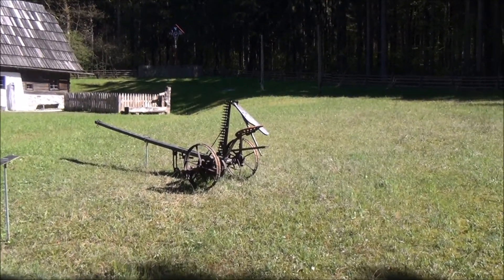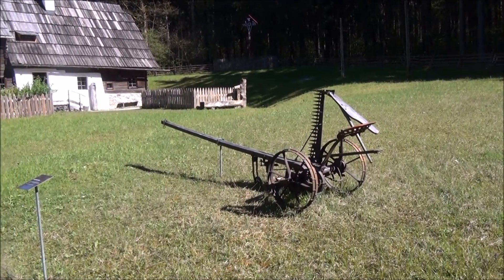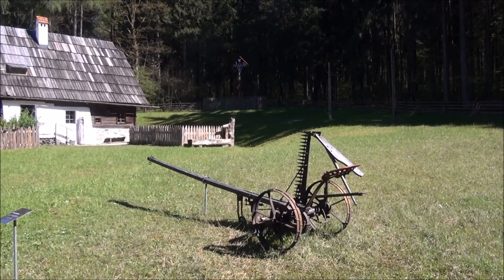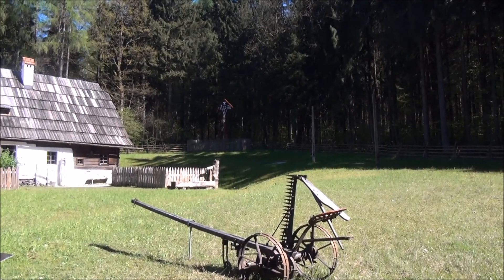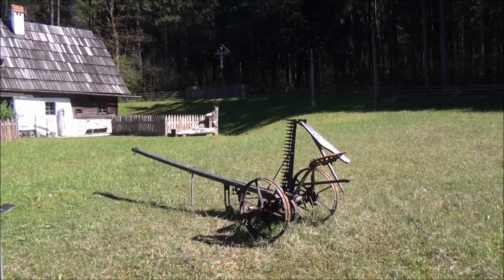This harvesting machine dates from the 1930s. So while the government of the time — the Nazi government, which was in fact from March 1938 — was able to build tanks and other weapons of warfare, farmers were still using things like this.